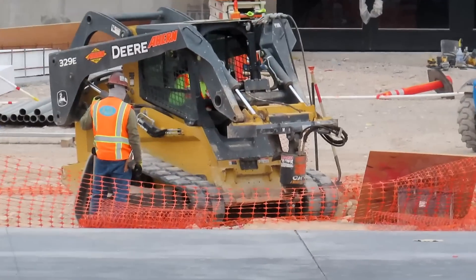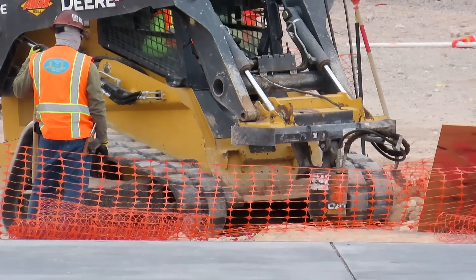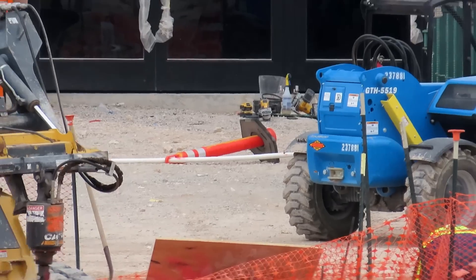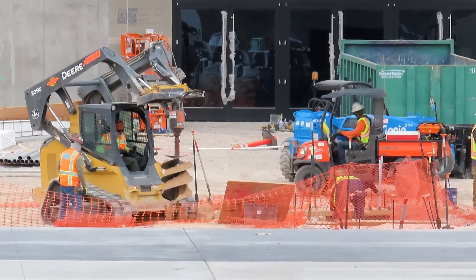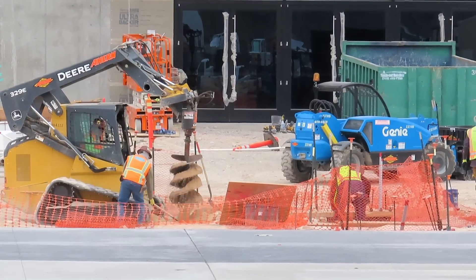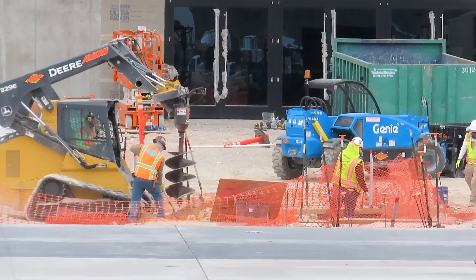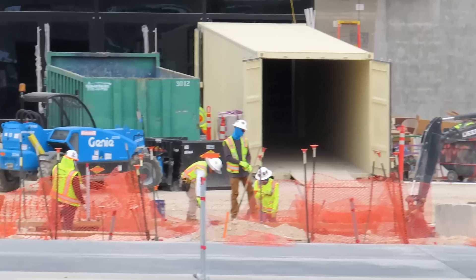Over in this area, this will be where all the legacy bricks are going to go. He's got the big auger — he's digging, putting some posts up. But all the legacy bricks are going to be in this area here.